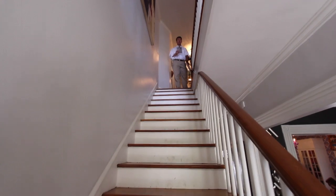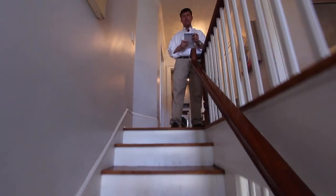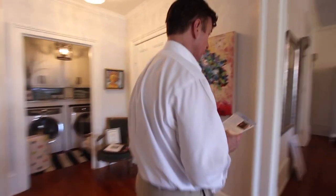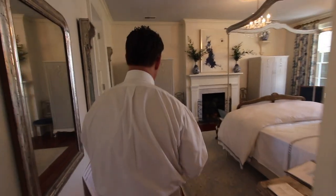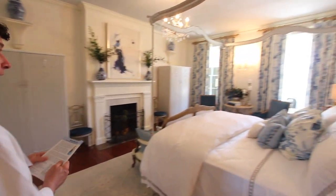As we transition to the second floor, you'll notice the beautiful art upstairs provided by Mary Frances Bishop and Carol Williams of Charleston Art Brokers. We can step into the master bedroom, which was designed by Lauren Messina of Lauren Messina Interior Design.